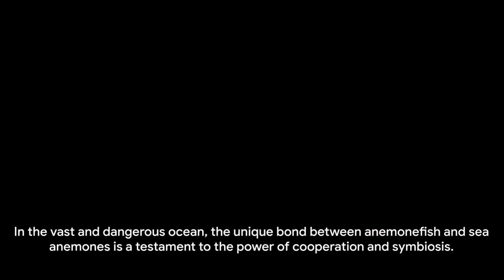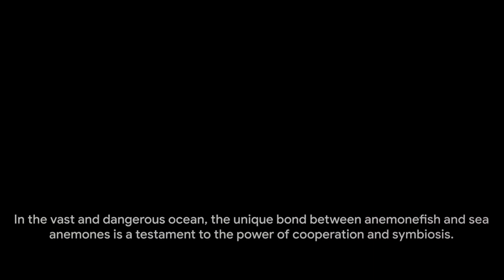This gives the anemone fish a secure place to live and breed, away from the threats that lurk in the open ocean. In the vast and dangerous ocean, the unique bond between anemone fish and sea anemones is a testament to the power of cooperation and symbiosis.